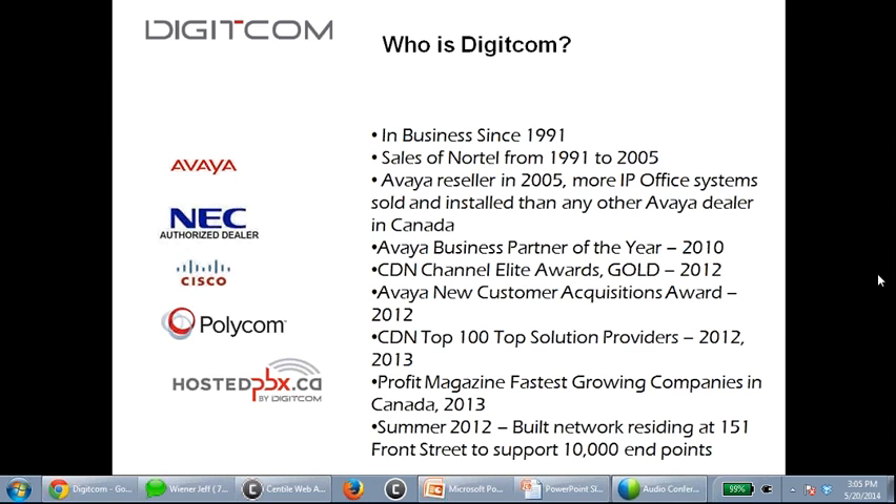In the summer of 2012, we started building our network, located at 151 Front Street. The goal has been to support up to 10,000 endpoints — it's been built with that level of scalability.